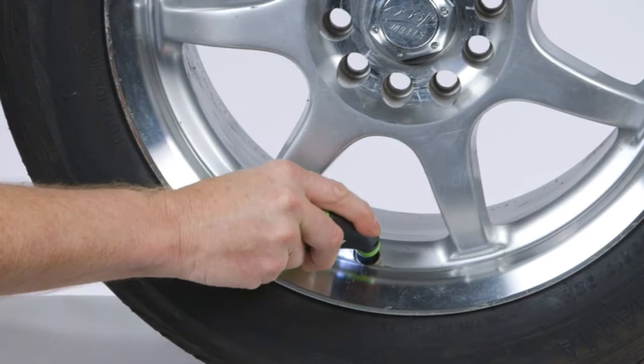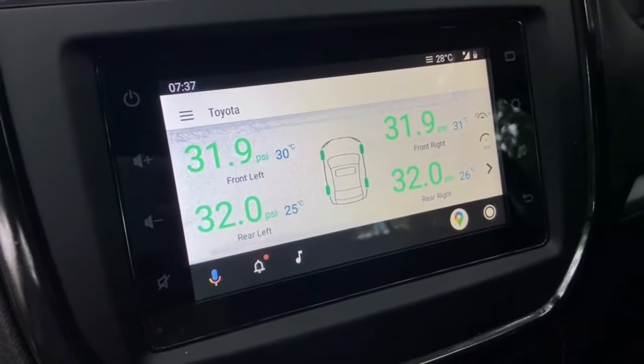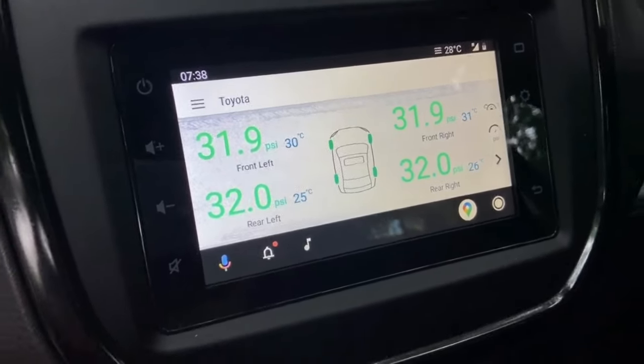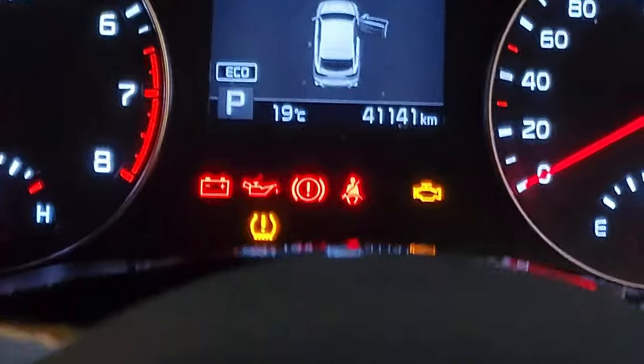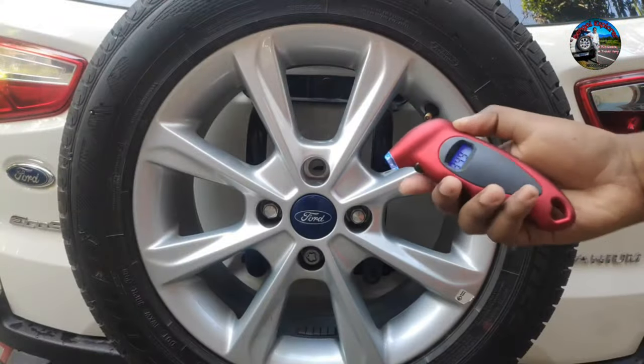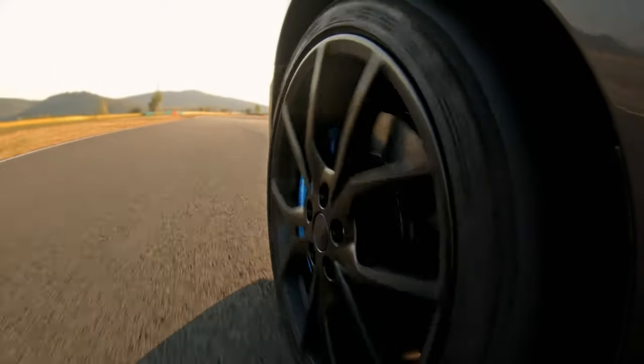20. Digital Tire Pressure Gauge. Stay on top of your tire maintenance with a Bluetooth-enabled Digital Tire Pressure Gauge. It connects to your smartphone and provides real-time pressure data, alerting you when your tire pressure is too low or high. Ensuring the right tire pressure can improve fuel efficiency and extend the life of your tires.